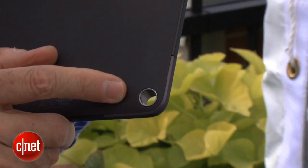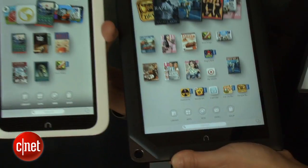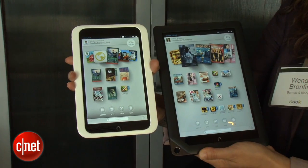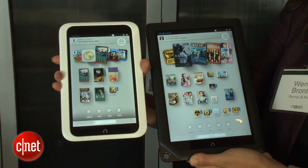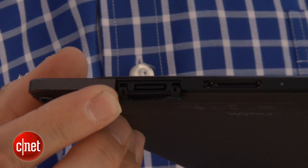It doesn't quite have the signature Nook hook at the bottom of it, but this does have a little circle, so this model compared to the 7-inch model actually has that little signature design element. It also has expandable memory — this does have a micro SD card slot.